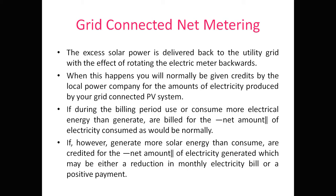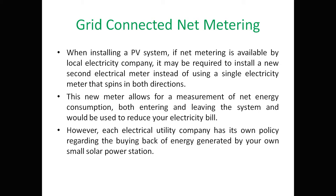If you generate more solar energy than you consume, you receive credit for the net amount of electricity generated, which may result in either a reduction in the monthly electricity bill or a positive payment from the local electricity company.